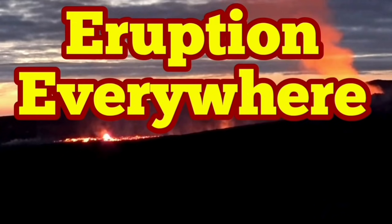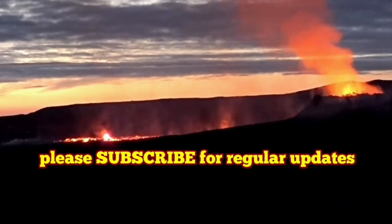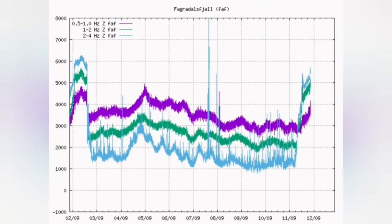Eruption is everywhere, but there is evidence that this is following the same pattern of the fissure eruption that started in March. The volcano tremors are rising again, and we may have visible lava at the big gnar.